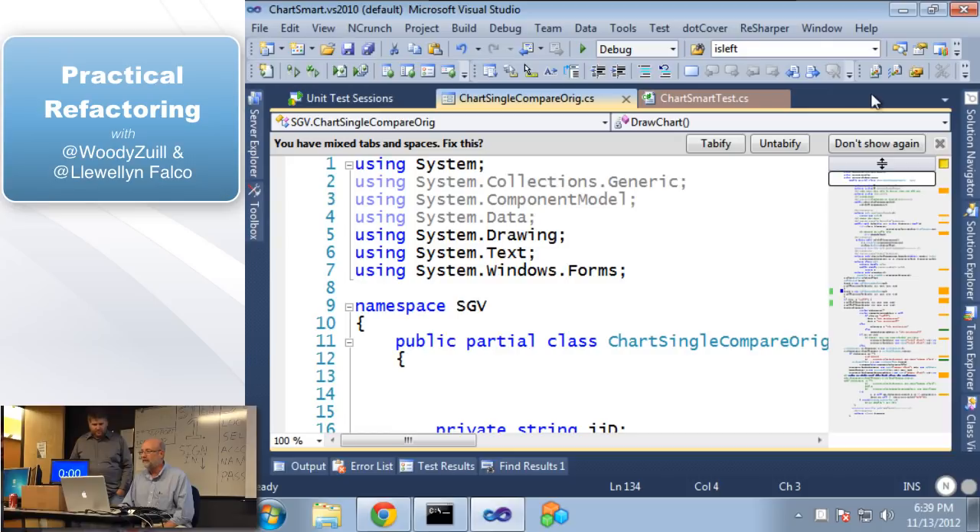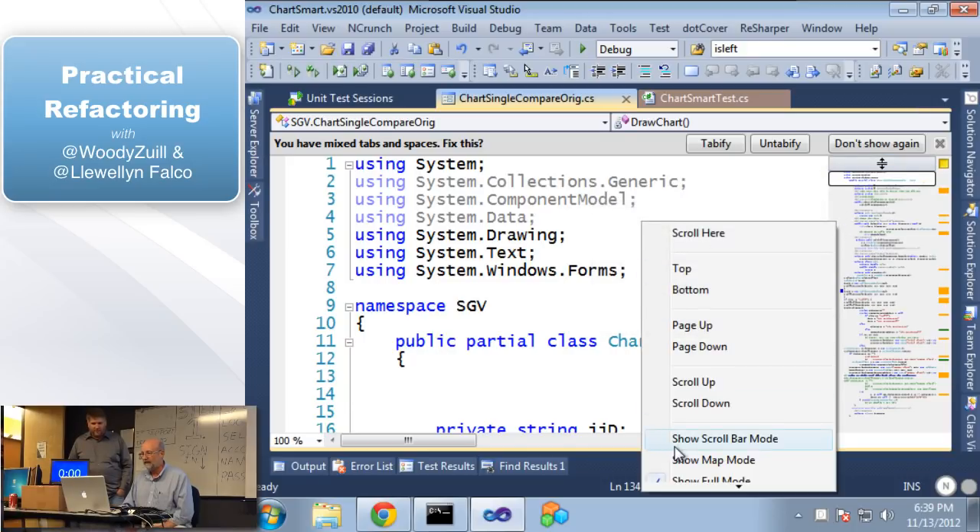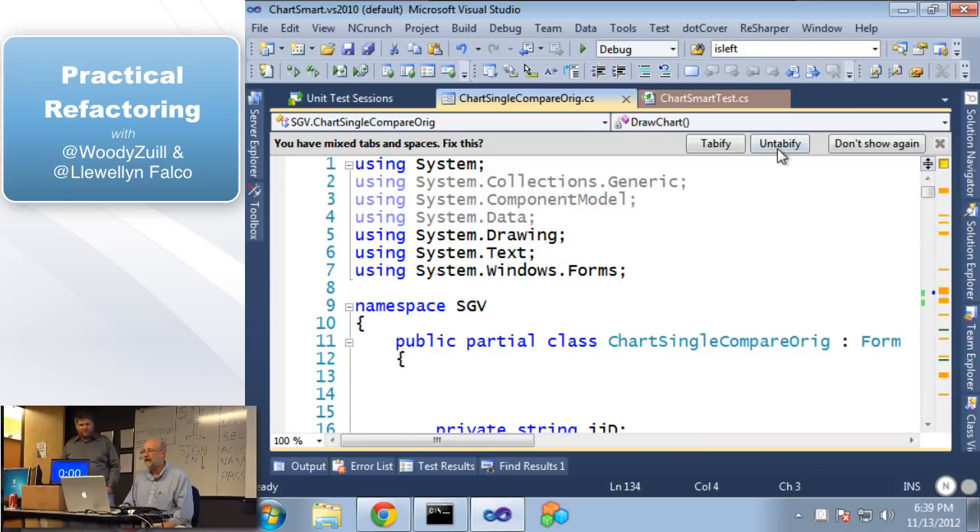We know a little bit about the project. The reason I was called in was they were needing to add something new — a line chart. They needed to add a new kind of chart, and they kept breaking the existing code. Even though the developer had been working on it, he'd been about a month trying to put this new kind of chart in there. He couldn't get it back into production — because every time they did it, they broke something.